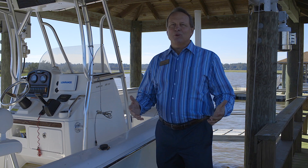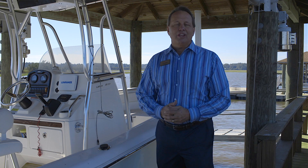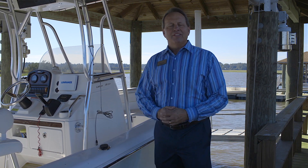This home has a lot of outdoor living space, but this is my favorite. We're on deep water and only a few minutes to the Intracoastal Waterway by boat. Give us a call and come check out this amazing property.